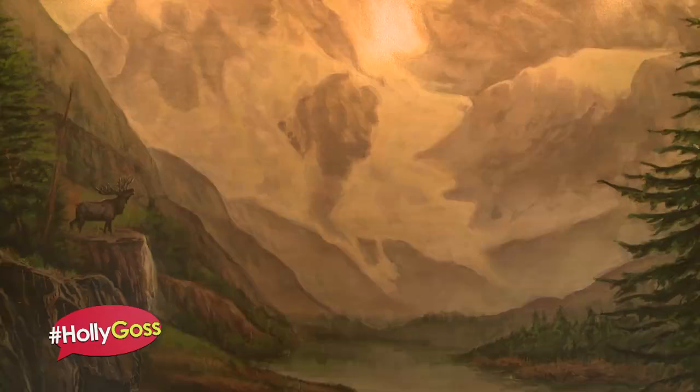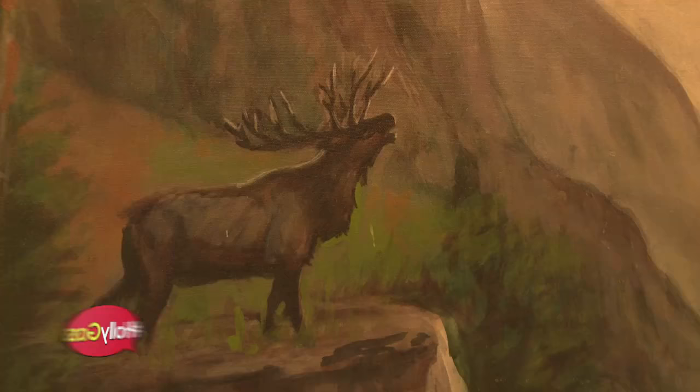This was painted by our scenic designer Graham, even though Luke, who plays Jesse, did tell us that he painted it, and I did believe him for a little while. Naughty Luke.